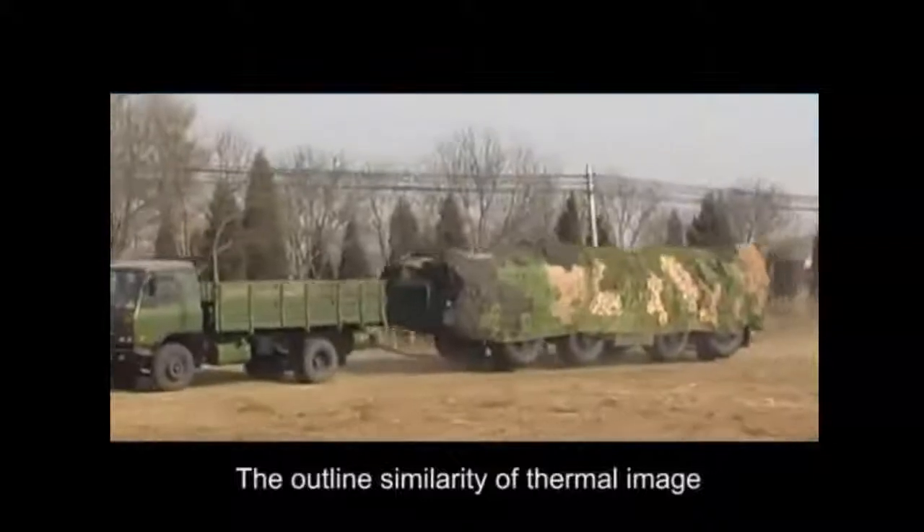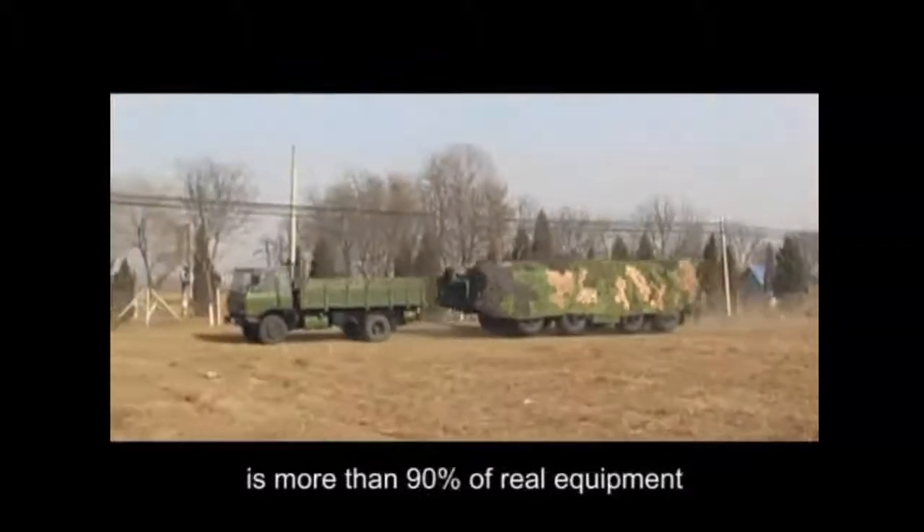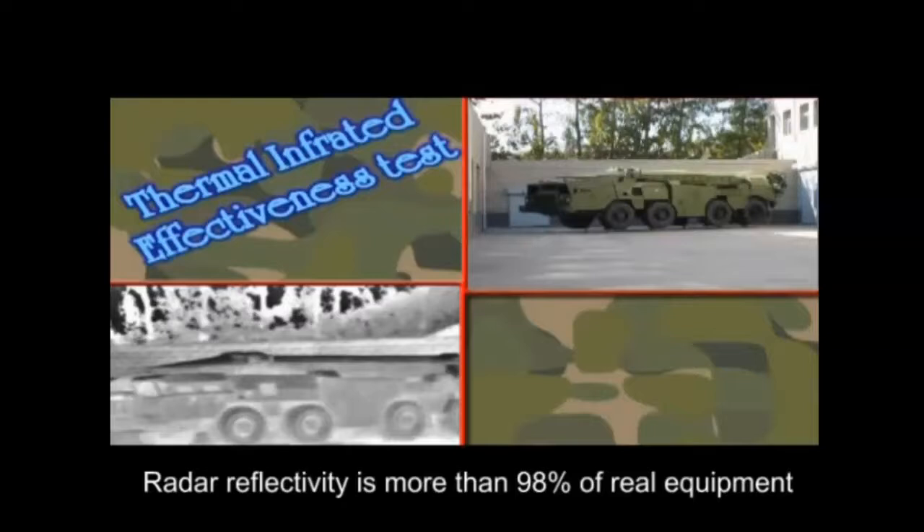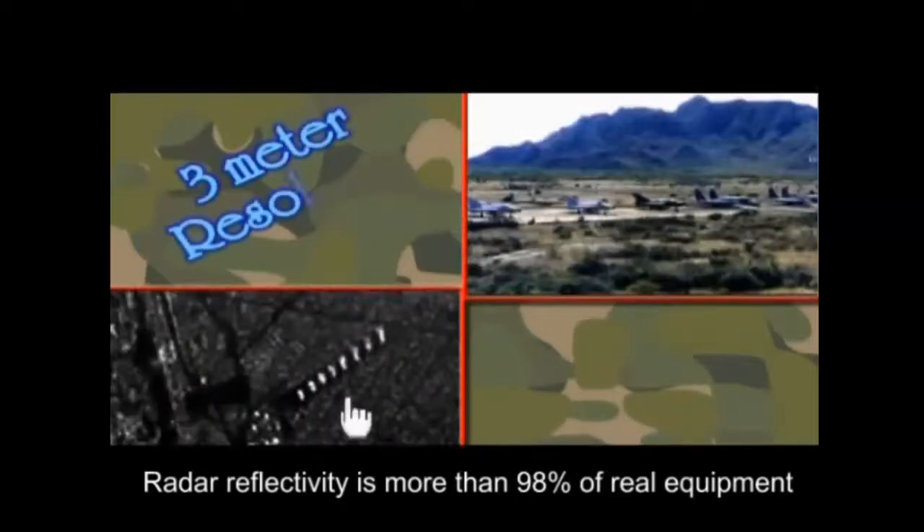The outline similarity of thermal image is more than 90% of real equipment. The decoy series achieves more than 98% similarity to real equipment overall.